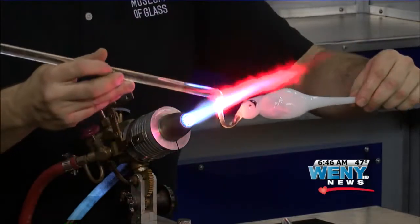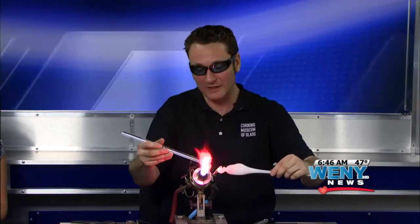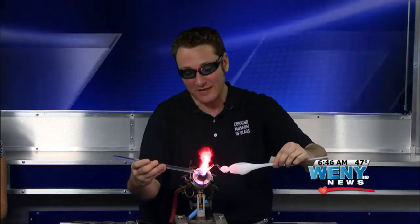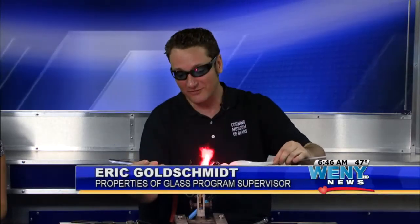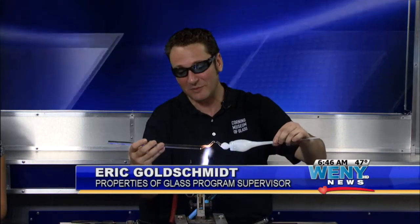The process that I'm using here is what we call flameworking. It's a style of glassblowing where we use a torch as the heat source to soften the glass and be able to shape it.